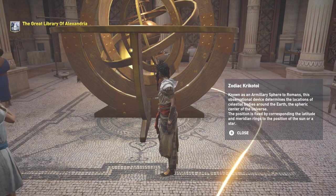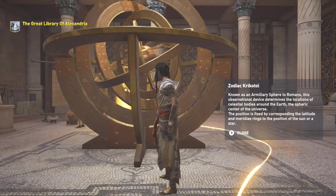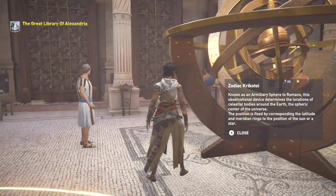There's a little more information about the Zodiac Krikotoi. It's known as an armillary sphere to Romans. The observational device determines the locations of celestial bodies around the Earth. It's also the spheric center of the universe, and the position is fixed by corresponding the latitude and meridian rings to the position of the sun or star. Sounds really interesting.